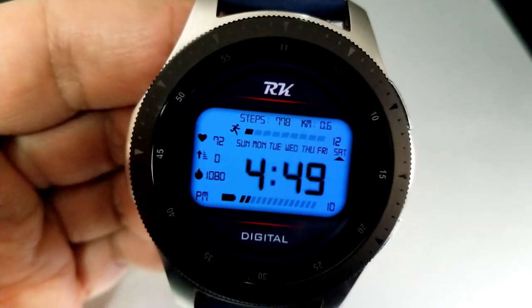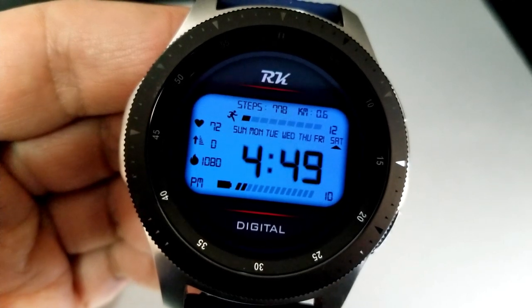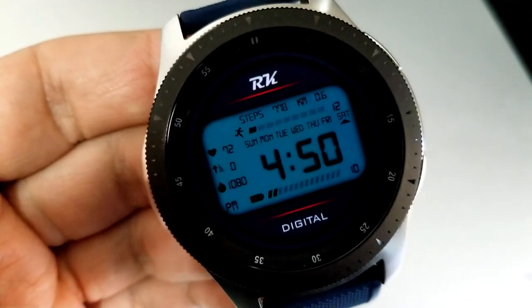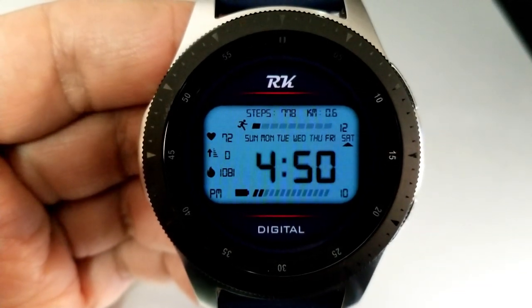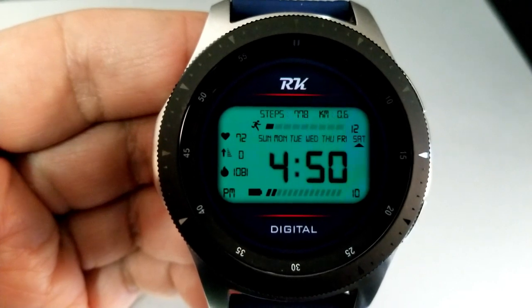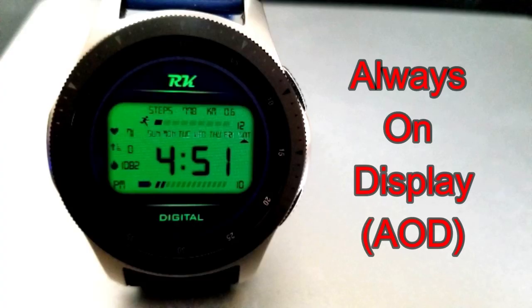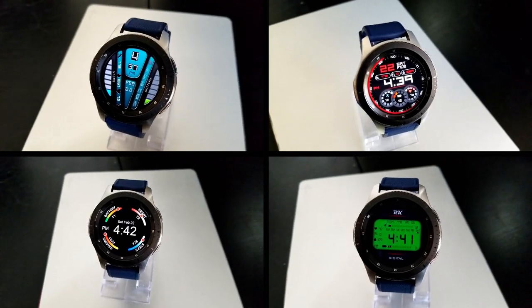On the left-hand side you have three more activity measurements: your last recorded heart rate, floors climbed, and calories burnt. Finally, if you want to change the theme variations for the LCD panel, you just need a single tap right in the center. That's a recap of the four faces from RK Watch Design that I liked.